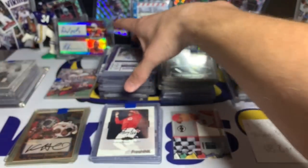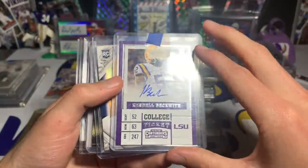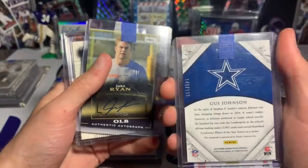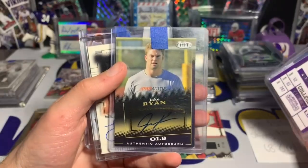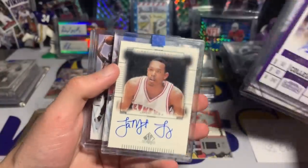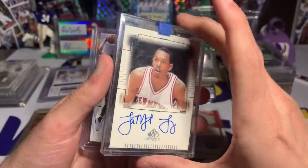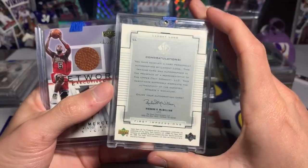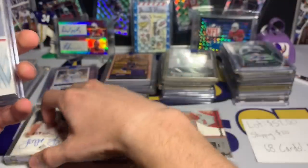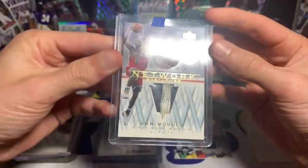Moving on to stack two, mostly football. We have Kendall Beckwith football autograph. Gus Johnson Cowboys autograph numbered out of 199. A Jake Ryan Authentic autograph from Sage Hit. Another basketball card — Lamont Long, a guard, from 2000 Upper Deck First Impressions.